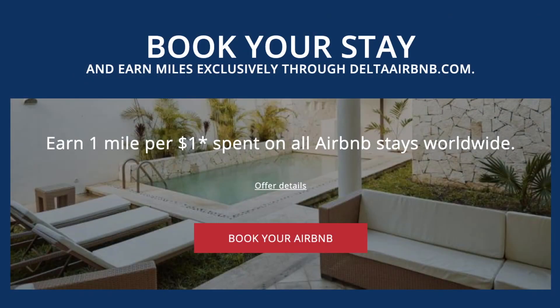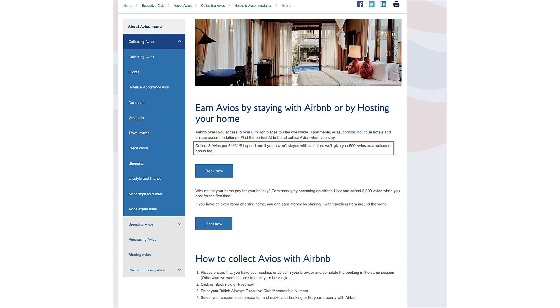The other way to increase your savings is to use one of the partnerships with Delta or British Airways. Just go through the airline portal with Airbnb and you'll earn airline miles for your Airbnb stay. Currently, you can earn one Delta mile per dollar spent on Airbnb, or earn three Avios per dollar spent at Airbnb. Personally, I've been choosing Avios recently since I can earn three Avios per dollar and use them for short-haul American Airlines flights. When you stack all these methods together, this can help you save over 50% on your Airbnb stays.